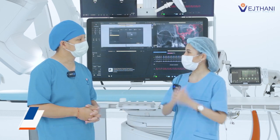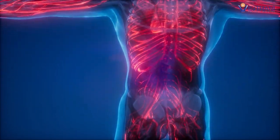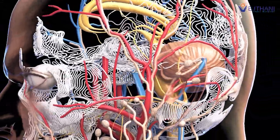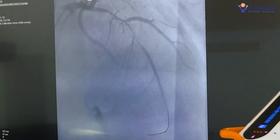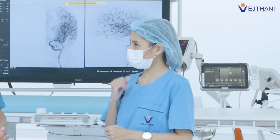What surgeries can be done in a Hybrid OR that accommodates these large medical devices? All diseases can be treated in Hybrid OR — whether it is cerebrovascular disease, brain surgery that needs 3D images to facilitate the surgery, or even heart surgeries like replacing a heart valve, non-surgical heart valve treatment with the help of catheters, or aortic aneurysm that requires grafting, or all kinds of vascular surgeries in the legs or arms.